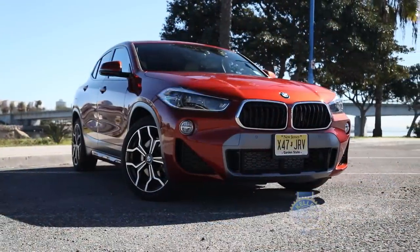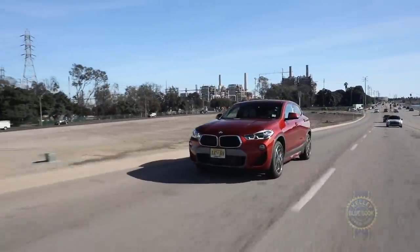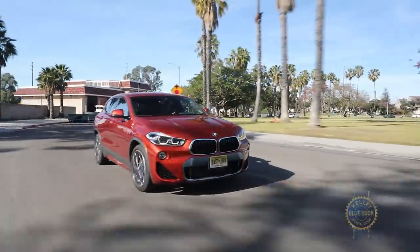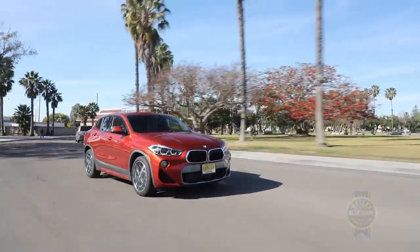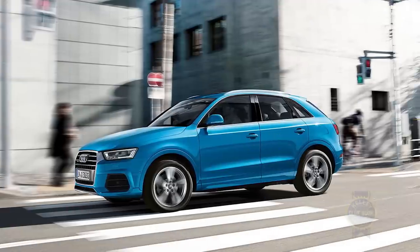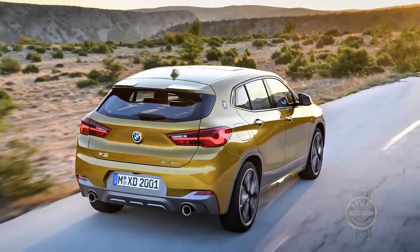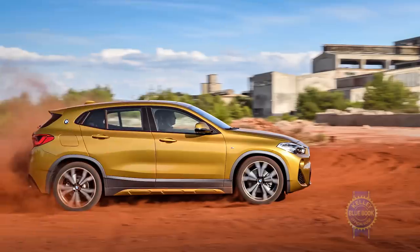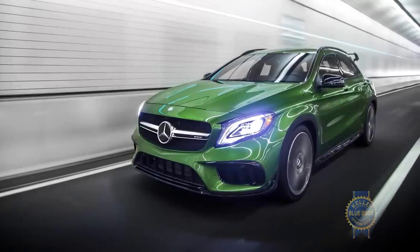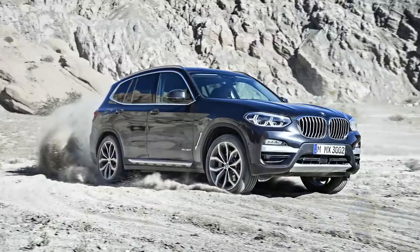The X2 ain't cheap. A base front-drive X2 sDrive28i starts around $37,500 including destination charges. Stretch your budget to the low-to-mid $40,000s for a nicely equipped X2 with all-wheel drive. Among the X2's less expensive small luxury SUV competitors are the Audi Q3, Mercedes-Benz GLA, Lincoln MKC, and Lexus NX. Ignore them and personal restraint, and you can spec a loaded all-wheel drive M Sport X X2 at around $53,000 — at which point you could buy the much faster Mercedes-AMG GLA 45, or a decently equipped BMW X3. So wield that option sheet responsibly.